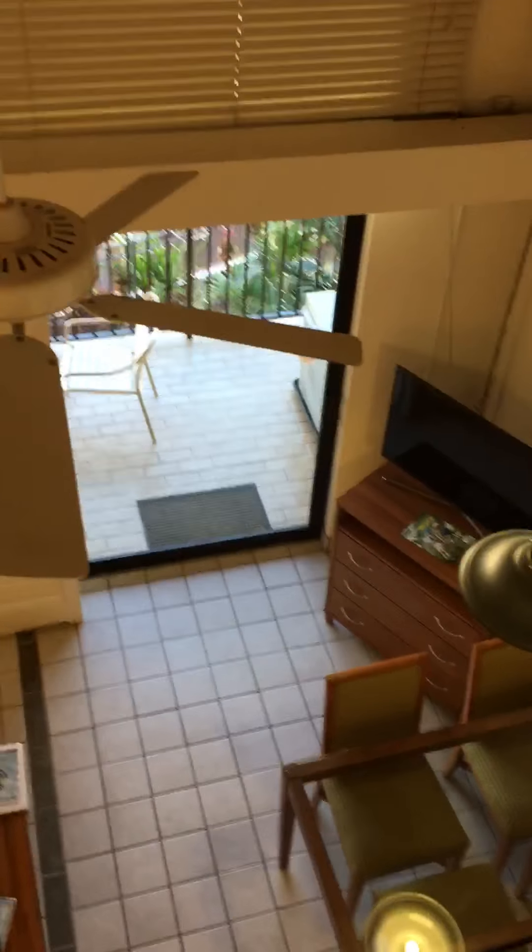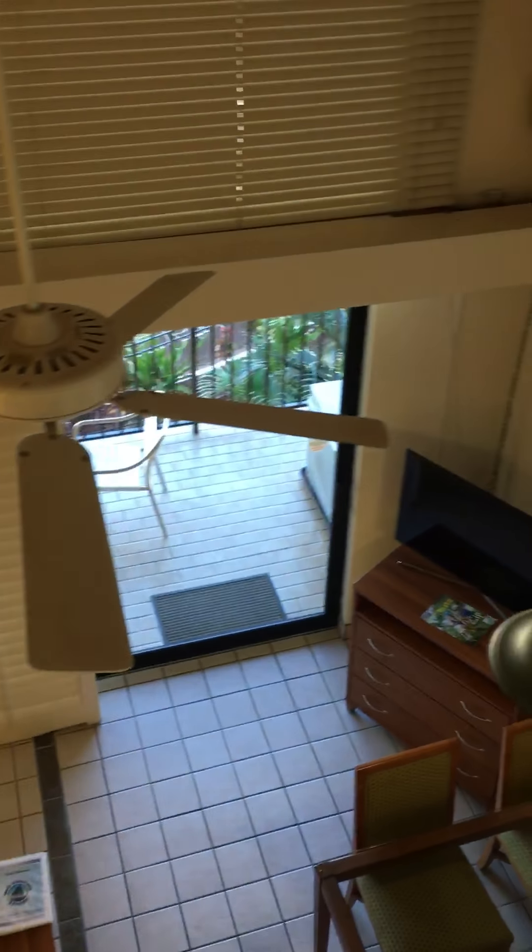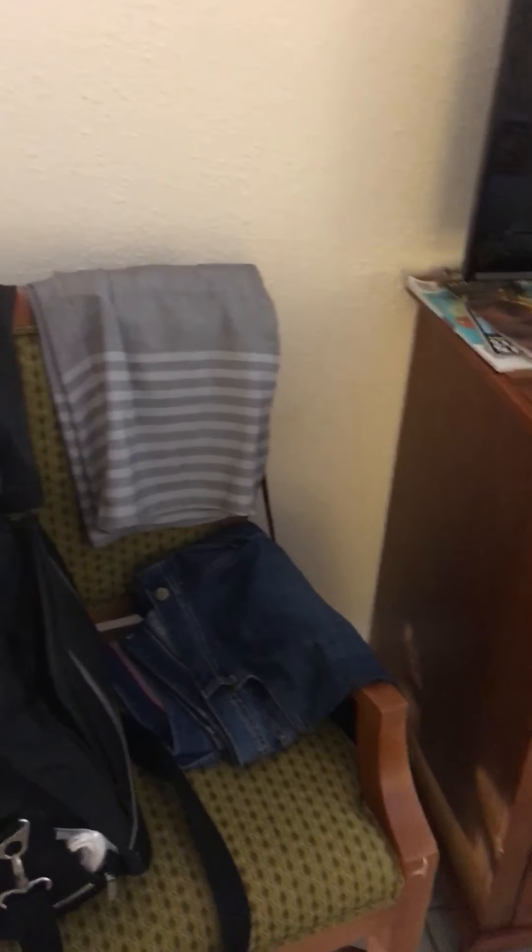I'll show you the view from the loft. Hope you enjoyed this tour of B305 at the Maui Schooner.